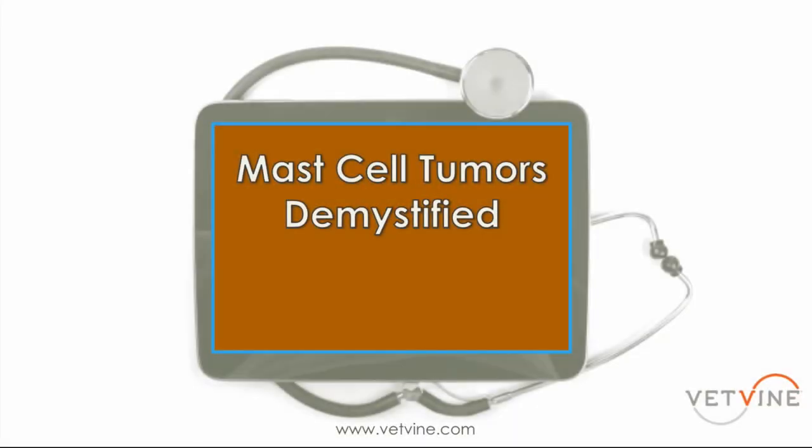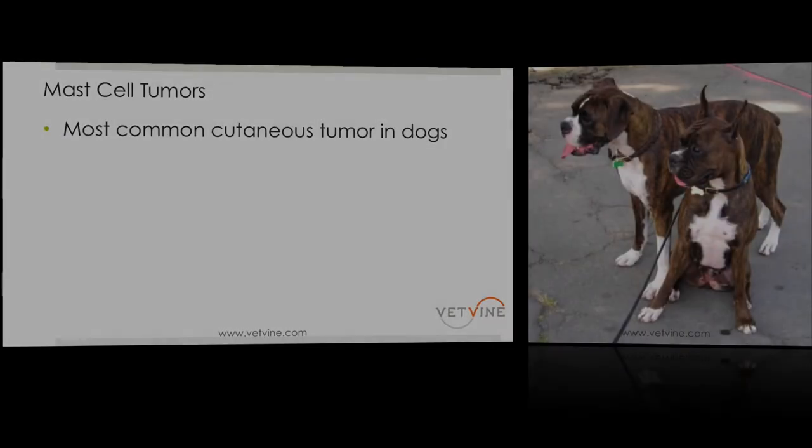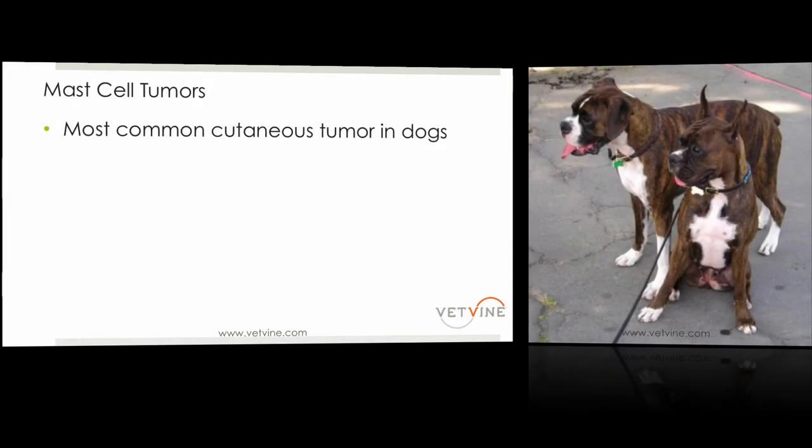Let's talk about mast cell tumors — one of the most frustrating things in our practices. What's most important is that this is truly the most common cutaneous tumor you're going to see in dogs, and it's been rated as high as 21 percent.